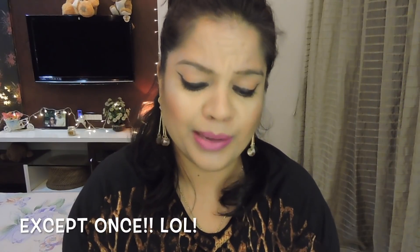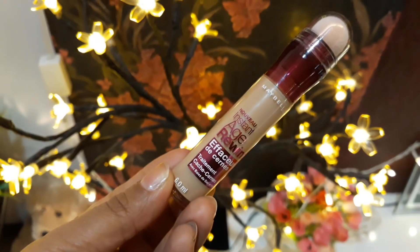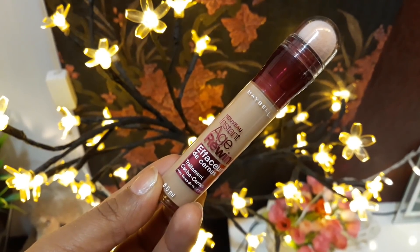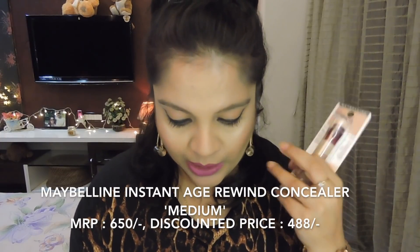It's been a while since I've actually unboxed something, so it's quite exciting! The contents include one bubble wrap, the bill, and a second bubble wrap. The items are bubble wrapped really well, which is great — I've never had issues with parcels being damaged or broken. The first product I ordered is the Maybelline Instant Age Rewind Concealer, and I got this in the shade Medium. I'll put the prices on the screen. This is 650 rupees, but after discount I got it for 488 rupees — that's a really good deal!